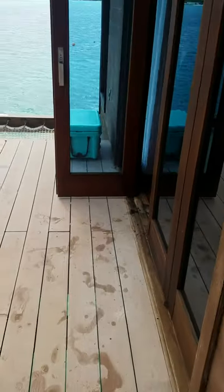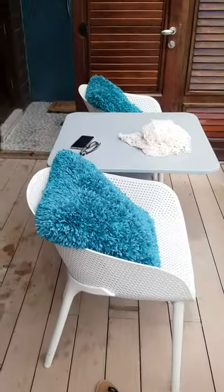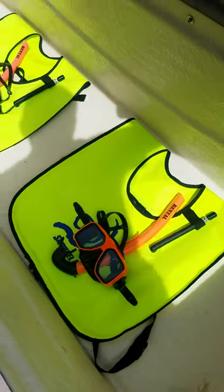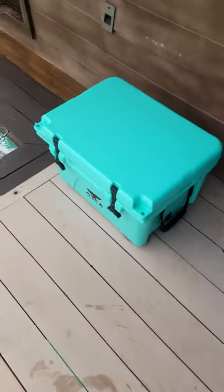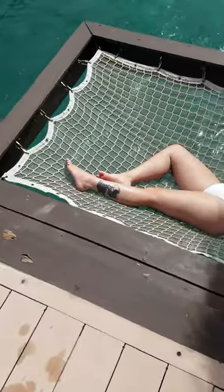And then this is our deck. There's a cabinet with snorkel gear in it for two in case we might want to do a little snorkeling. Loungers, a cooler stocked with whatever you like, and a hammock — stocked with wife, or bring your own.